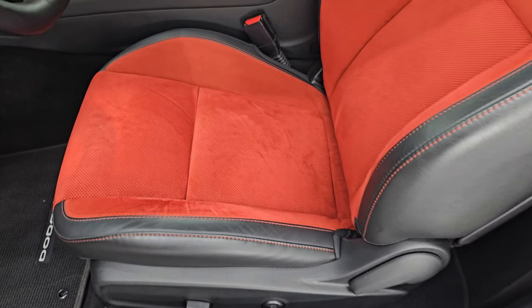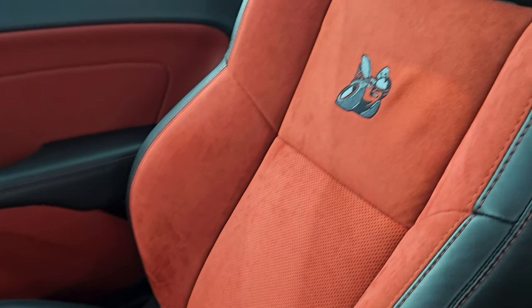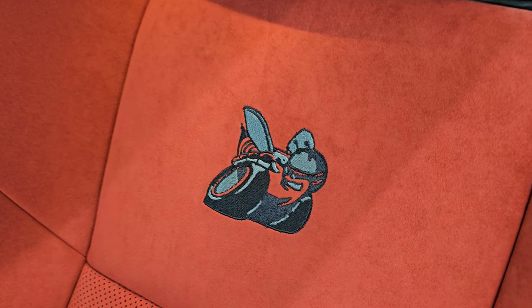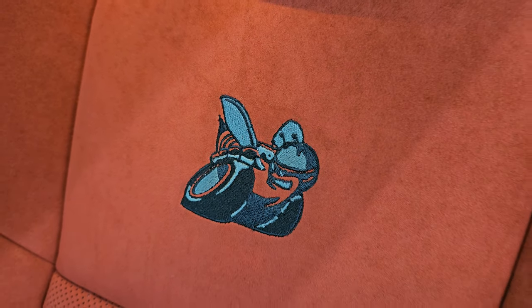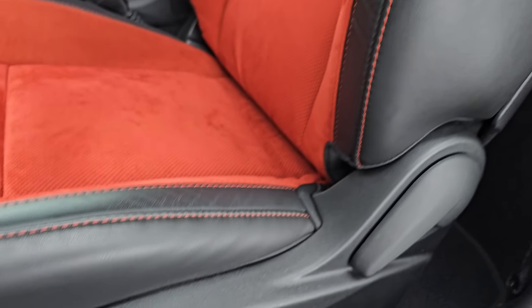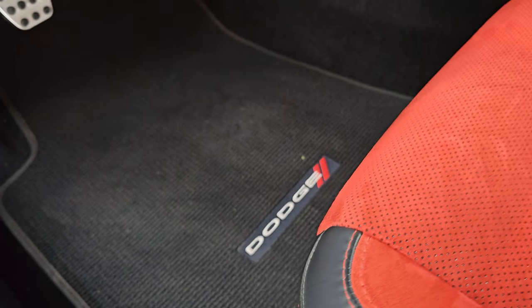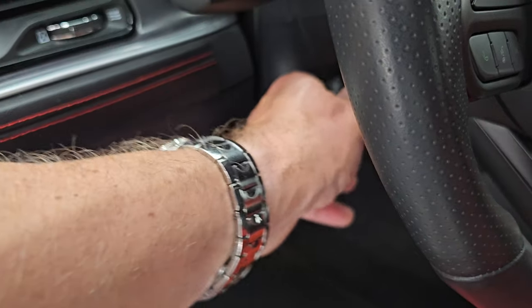Inside, you get the red Alcantara and black leather seats — no rips or tears on these seats. I really like the Scat Pack logo that's stitched into the backrest in gray, black, and red. It looks really good. You get the red stitching on there as well. This car smells very clean, never smoked in. You get the rubber floor mats up here, bright pedals, auto headlamps, and a power tilt and telescopic steering wheel.